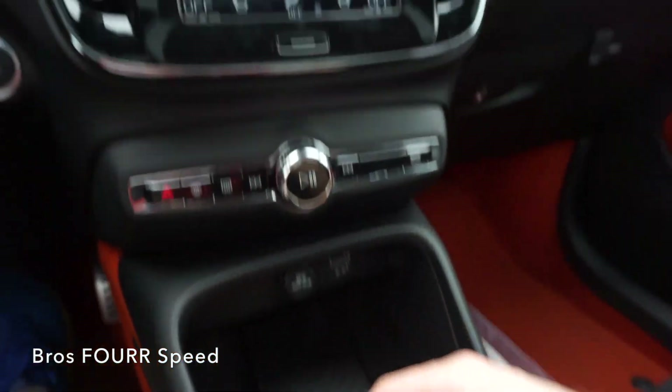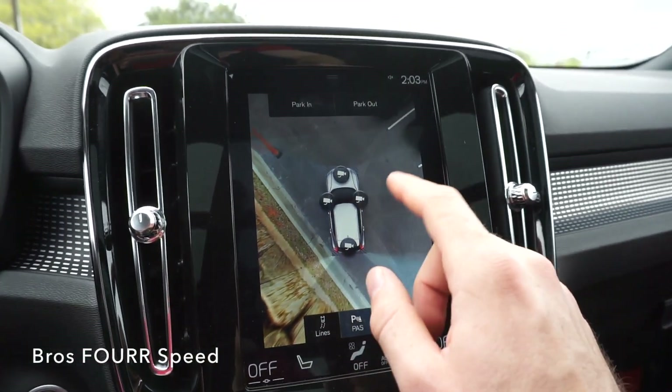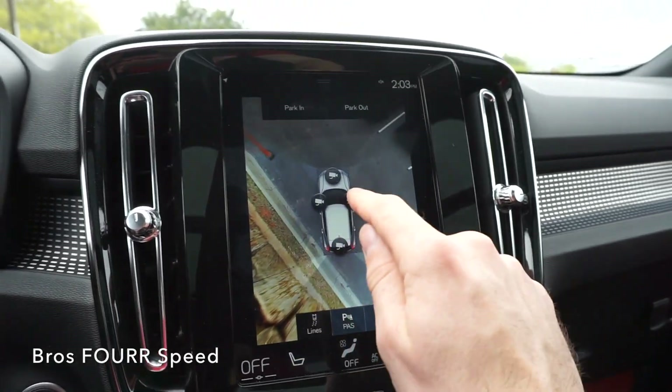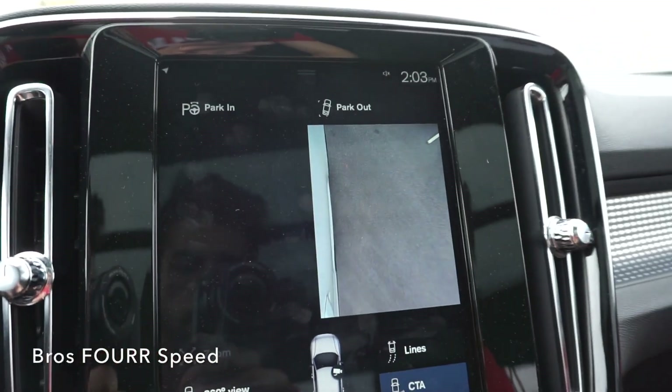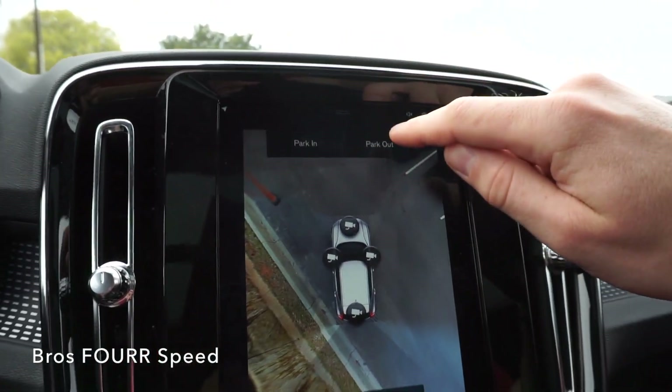To activate the rear camera, we're going to push on the center shifter twice to put it into reverse — you'll see the camera light up. I'll click on 360 and there are four different cameras you can choose from: so there's the front camera, and we'll go back and look at a side camera — this is underneath the side mirror — and back to 360. This also has a park-in and park-out feature for parallel parking.